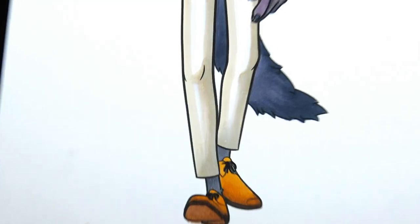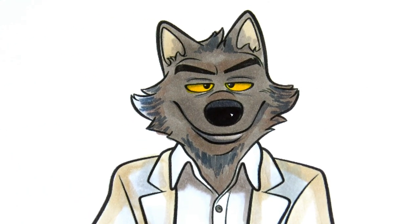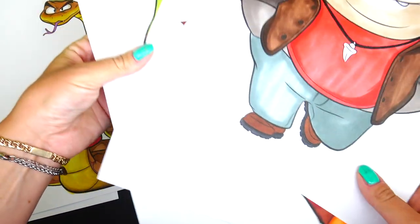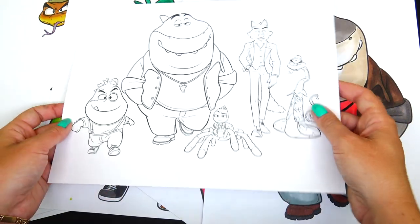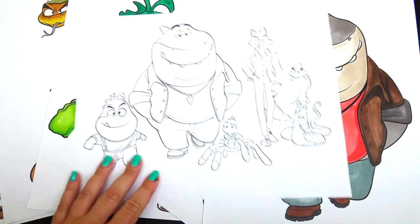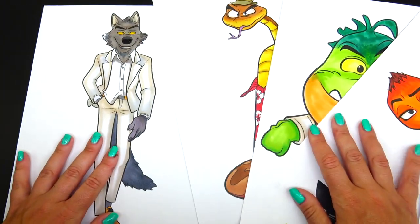And we are done! Here is Mr. Wolf and he's ready to join the Bad Guys gang. Here's his best friend Mr. Snake, Mr. Piranha, Mr. Tarantula, and Mr. Shark. We have one more episode where I will be coloring the whole crew of the Bad Guys. I hope you like this video. Thank you so much for watching and we will see you soon. Bye!